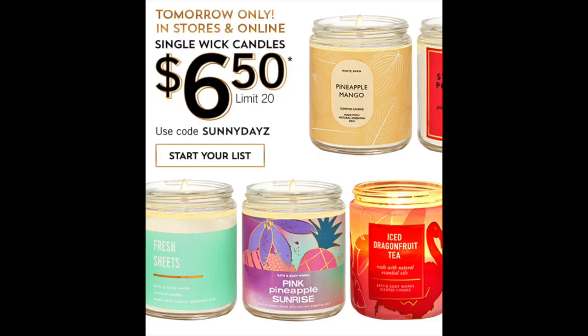Today Bath & Body Works is doing a single wick candle sale — $6.50. Not the greatest deal, but not a bad deal if you've been wanting to pick up carrot cake especially. You have to use the code online: Sunny Days. And there's a decent selection.